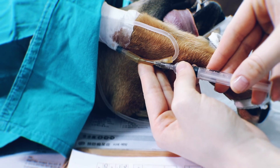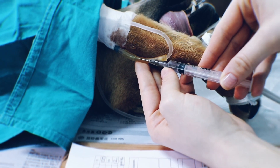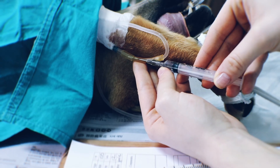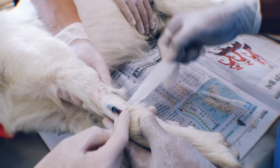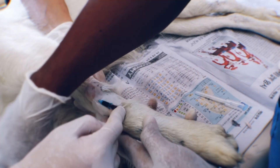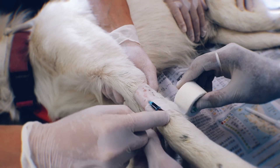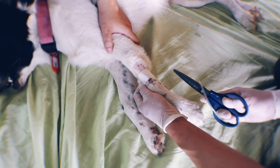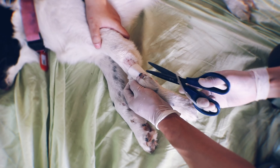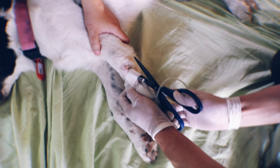For catheters used for long-term administration of treatment, the catheter should be flushed every 4 hours to check for patency. Tape should be changed daily and the catheter sites visualised for signs of swelling, redness, or discomfort, which may indicate inflammation of the vein known as phlebitis. Where this is observed, the catheter must be removed and if necessary, a new one placed in a different vein.